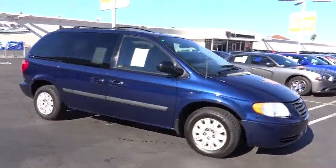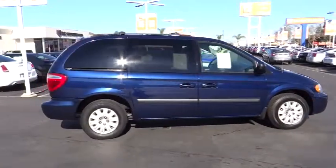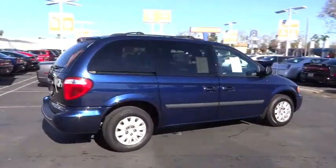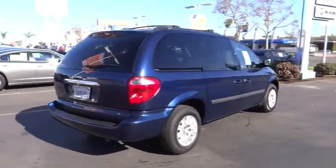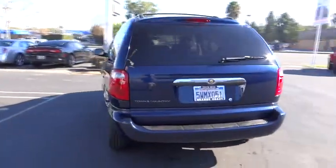2006 Town & Country. The Town & Country's V6 engine provides plenty of power while still providing the fuel efficiency you look for in a vehicle. Tow up to 3,600 pounds when your Town & Country is equipped with a towing prep package.